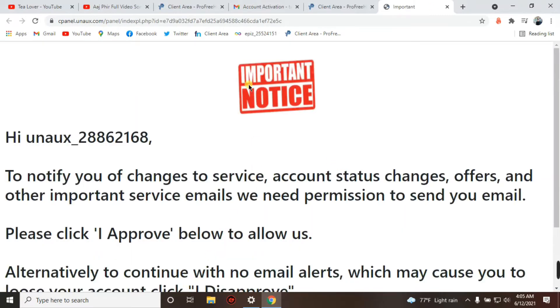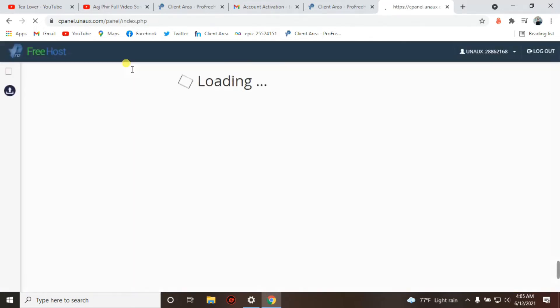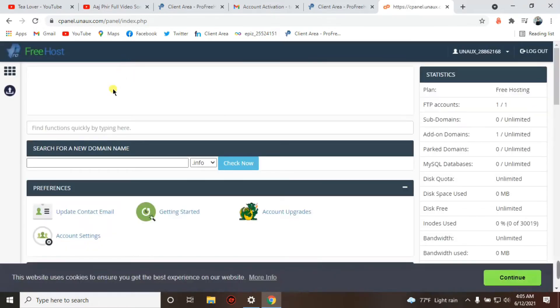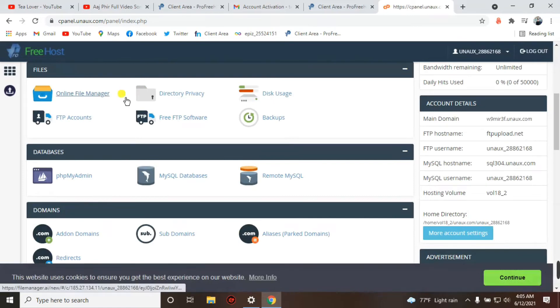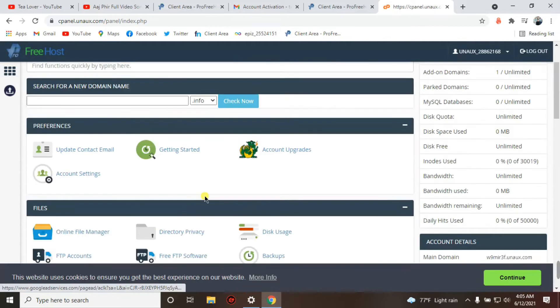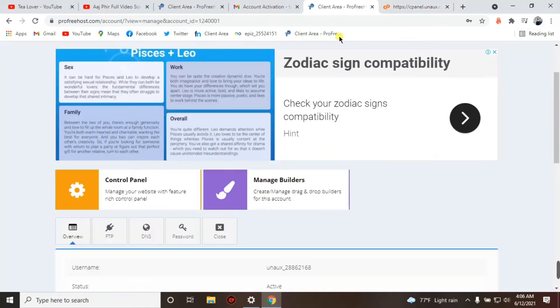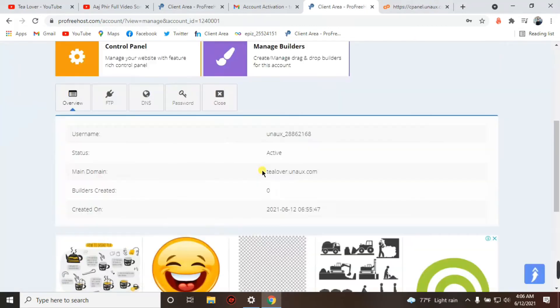We are now redirecting to the control panel. There's an important notice pop-up asking us to approve the terms and services — click 'I Approve'. The control panel will then load. This control panel is very similar to InfinityFree's control panel, but this hosting is faster than InfinityFree. You can also add SSL from here.